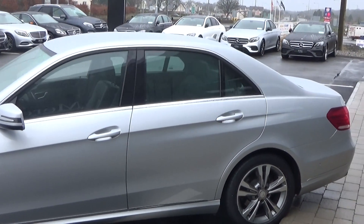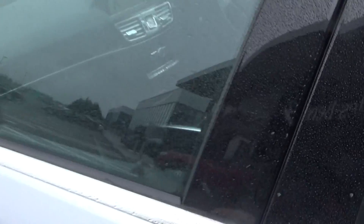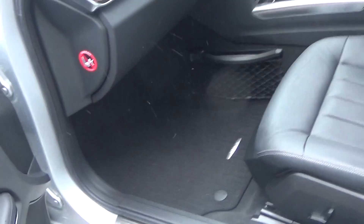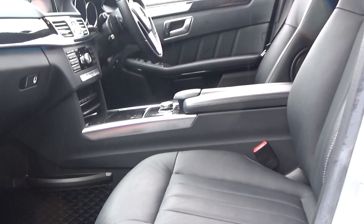Note the chrome trim finish around your windows. As we continue on into the front interior, this vehicle is finished in a beautiful black leather upholstery on your heated seats. We have the center armrest as you can see there for additional comfort.